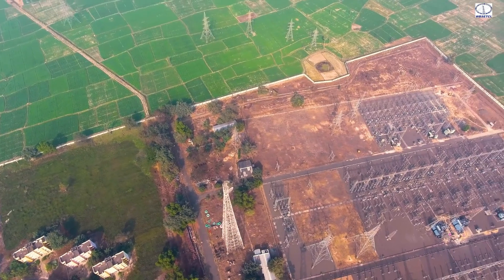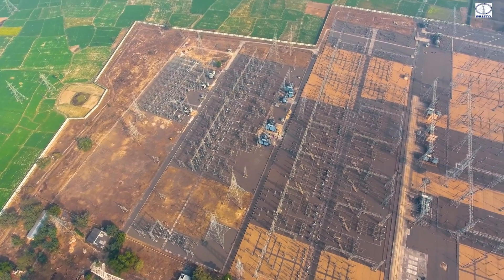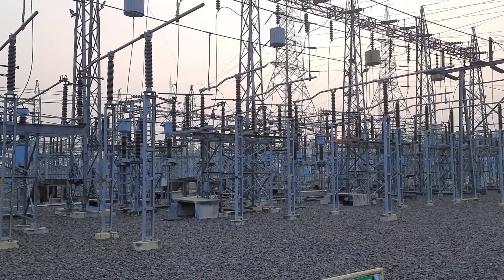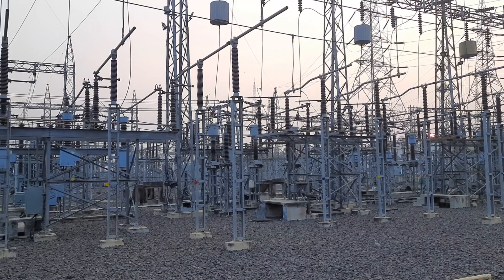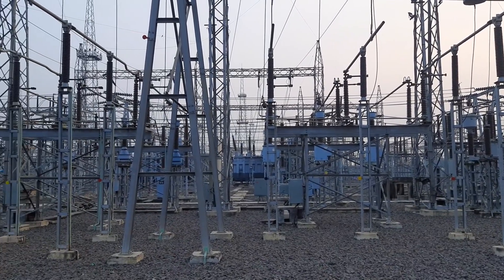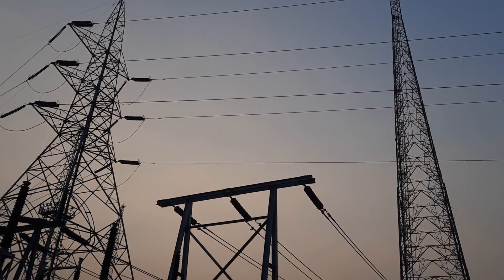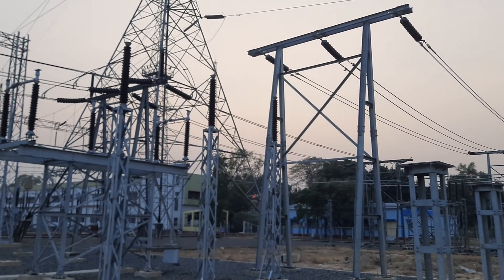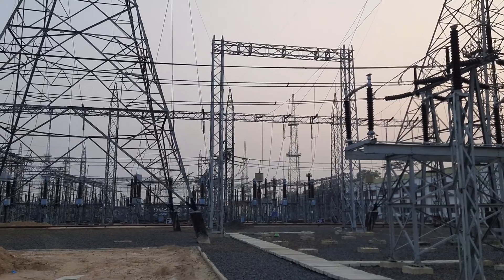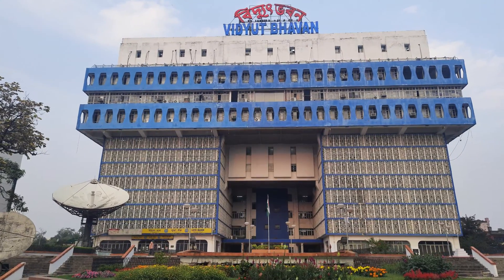The substation stands as an essential cornerstone within the electricity transmission network, serving as a crucial link between generating stations and the distribution system. Its primary function is to transmit power to various load centers, playing a pivotal role in ensuring a steady supply of electricity. Within West Bengal, the responsibility for this critical task falls upon WBSETCL, which tirelessly works to transmit not just electricity but also spreads happiness across every corner of the state. The headquarter of WBSETCL is located at Vidhudh Bhavan.